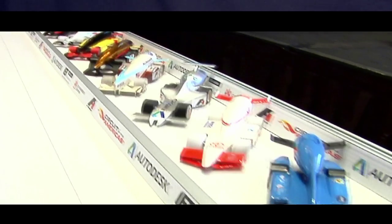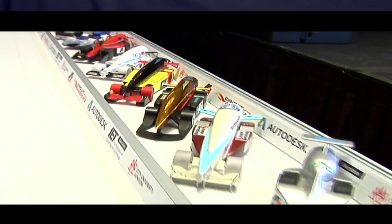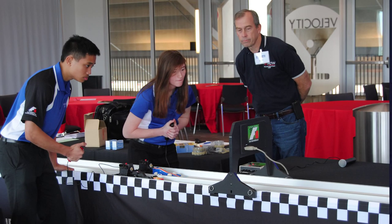We design a balsa wood car to be like an F1 car. We put a CO2 cylinder in the back of it and then we shoot it down a 40 meter track.